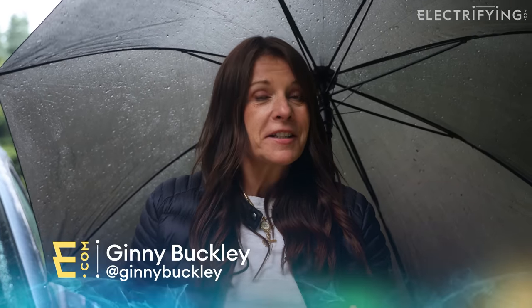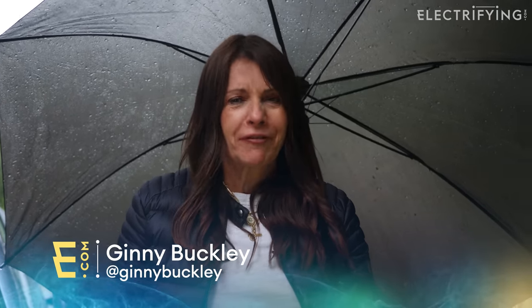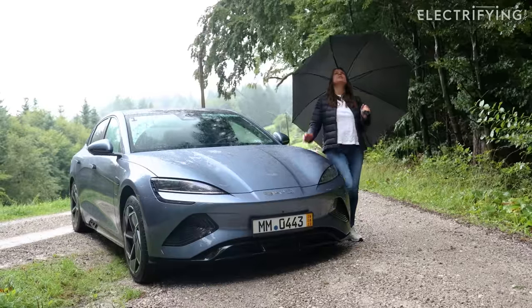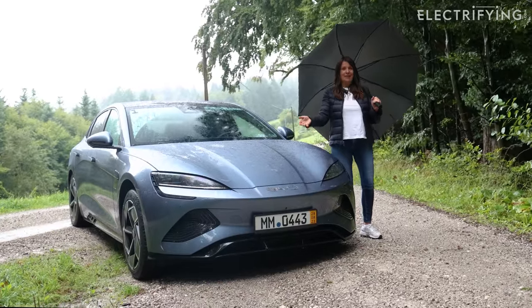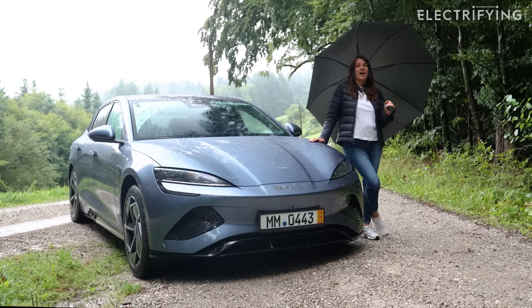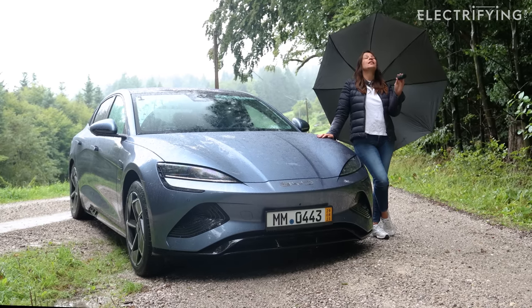Anyone who knows me will confirm it's unlikely I'd be late to the party. But when it comes to BYD, I am very, very late. In fact, I think I'm the only member of the electrifying gang who hasn't driven one of the brand's cars. So I've come to beautiful Bavaria in the height of summer to rectify that by driving this car, the BYD Seal. Let's just hope the car is slightly more inspiring than the weather.